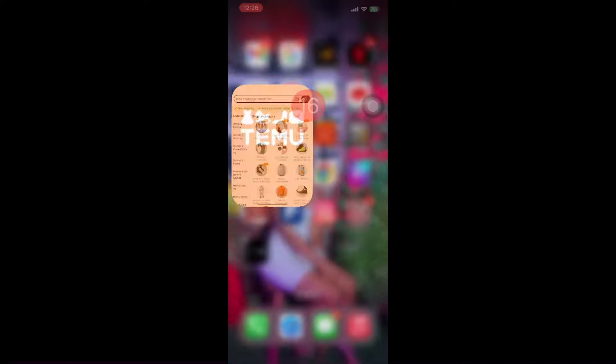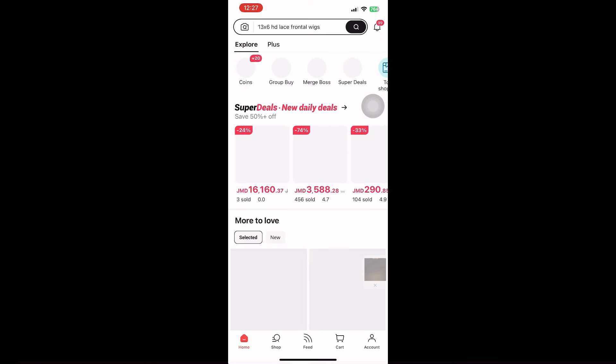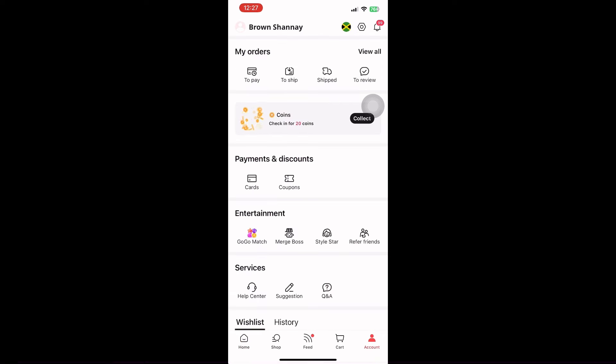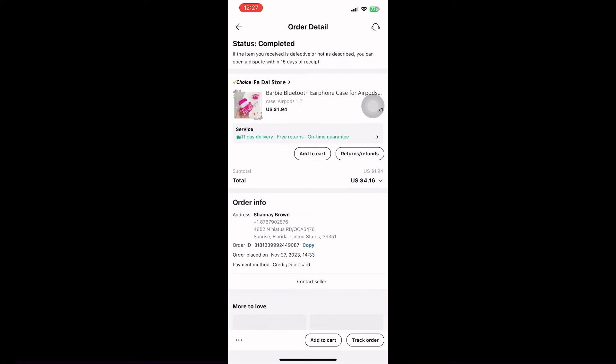I have AliExpress — why do you bother with it though? Going to my account to show you... coming to show my account. Going to my account — we're going to the review process.